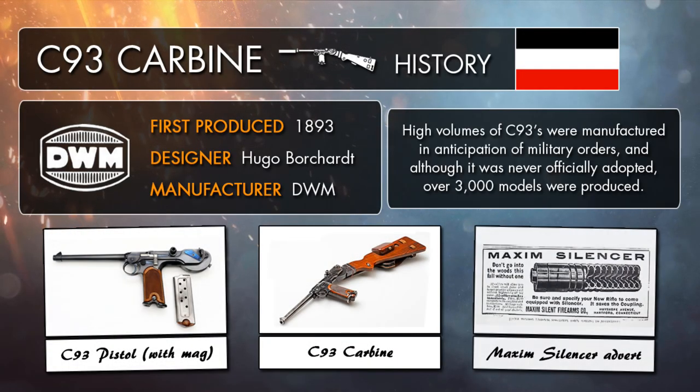The C93 was pretty much the first commercially successful mass-produced pistol ever to be made, and so it was also the first of its kind to have a shoulder stock designed for it, basically meaning that the C93 carbine in Battlefield 1 is a bit of a unique thing — practically the first pistol carbine ever created, using the first suppressor ever made too.